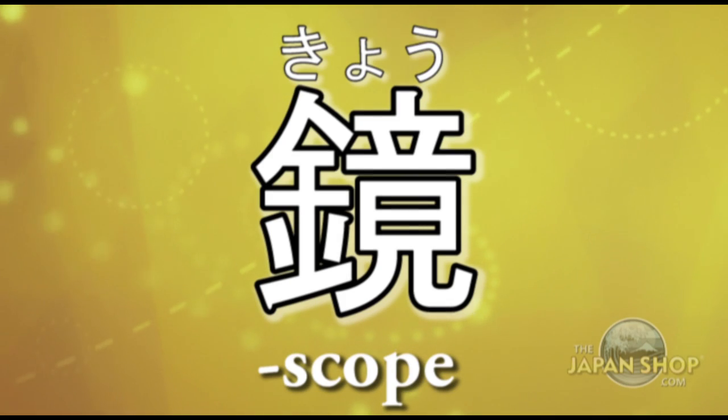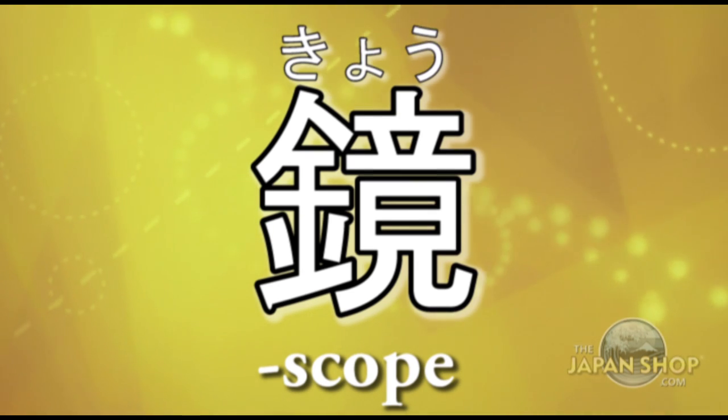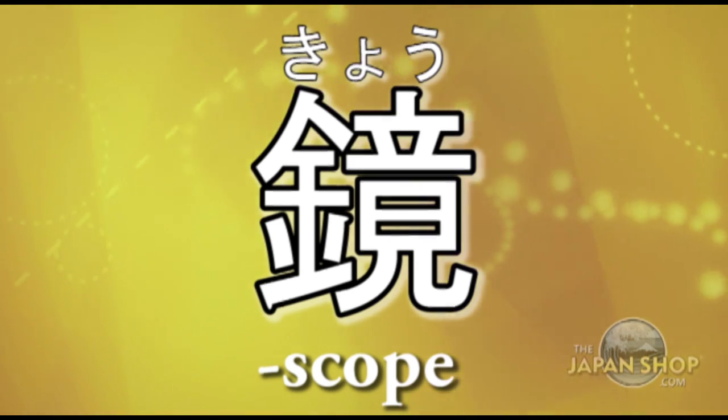Another reading for kagami is kyou, and when stuck at the end of a word it acts kind of like the English suffix '-scope.'